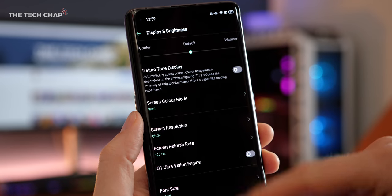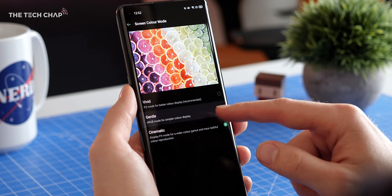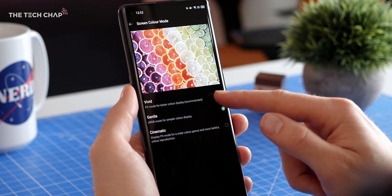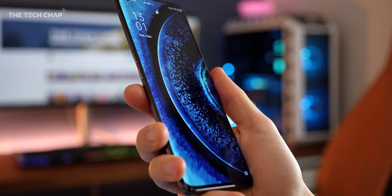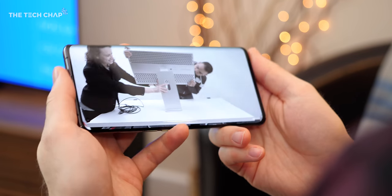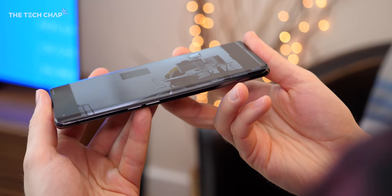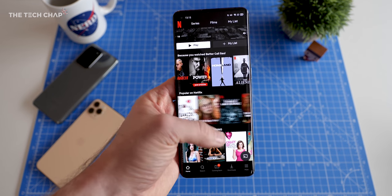The best part is we can have both Quad HD and 120Hz at the same time. In the display settings you can jump between vivid, sRGB, or cinematic modes. With 10-bit color, HDR10+, 100% DCI-P3 color support, plus that Quad HD resolution and 120Hz, the screen on this thing is just insane — I could watch movies and Netflix shows all day long on this, although I should probably finish the video first.